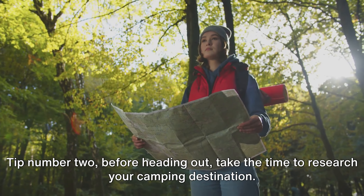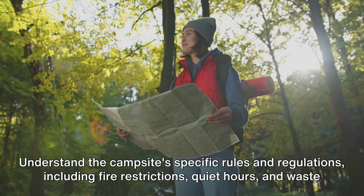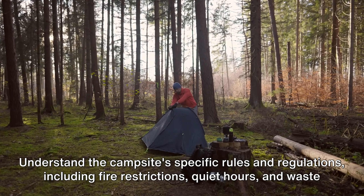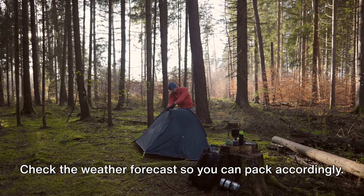Tip number two. Before heading out, take the time to research your camping destination. Understand the campsite's specific rules and regulations, including fire restrictions, quiet hours, and waste disposal guidelines. Check the weather forecast so you can pack accordingly.